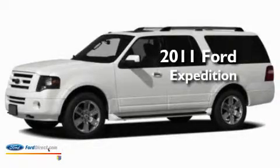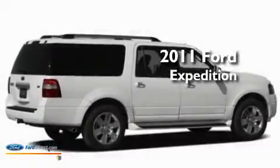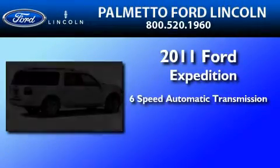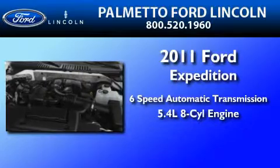This is a brand-new 2011 Ford Expedition. This SUV has a 6-speed automatic transmission and a 5.4-liter V8.